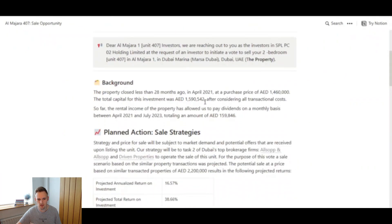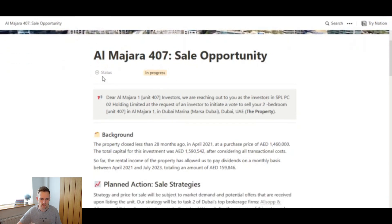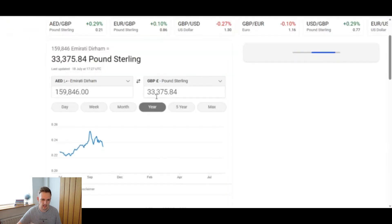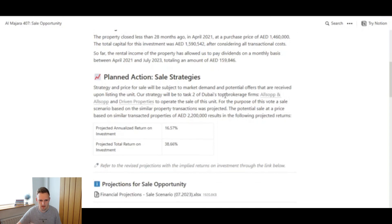This is exactly what the email looks like. You then click on 'Cast Your Vote' and this page loads up. At the top you can see the property name — Almejara 407 — sale opportunity status in progress, because the voting has just started. The voting lasts for seven days. There's information on when they purchased the property: April 2021, 28 months ago, at a purchase price of 1,460,000 dirhams. The total amount invested after all transactional costs is nearly 1.6 million dirhams. It also gives information on dividends paid out monthly — 159,846 dirhams total, which is just over 33,000 pounds paid out to investors.